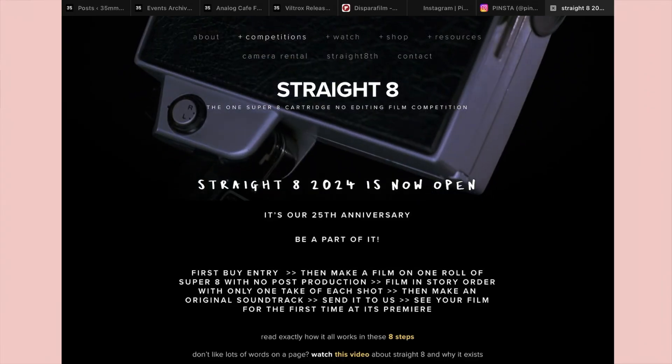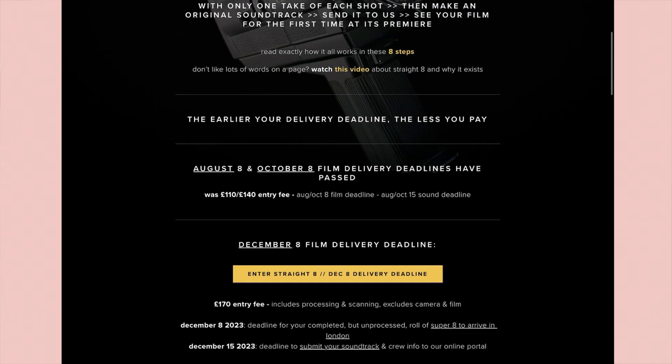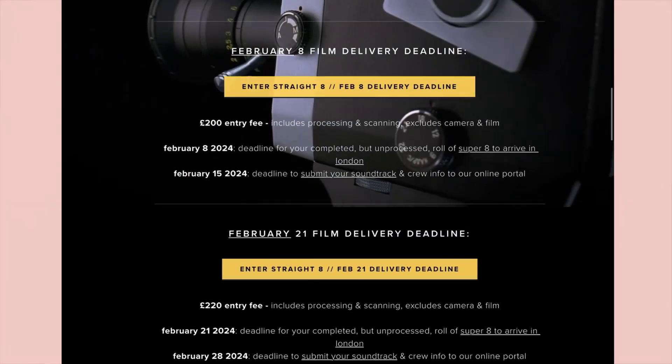I also wanted to quickly mention Straight Eight entries. We've done news about Straight Eight before and even had Alex from Straight Eight at Analog Spotlight. Entries are closing earlier this year — it's basically a Super 8 movie short film competition, so cool. The two upcoming deadlines are February 8th and February 21st, and the price goes up the later the deadline. If you enter by February 8th, it's £200 for the entry fee.